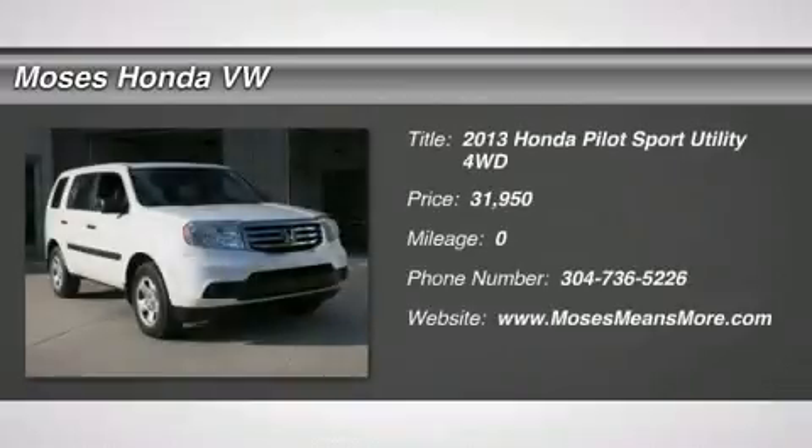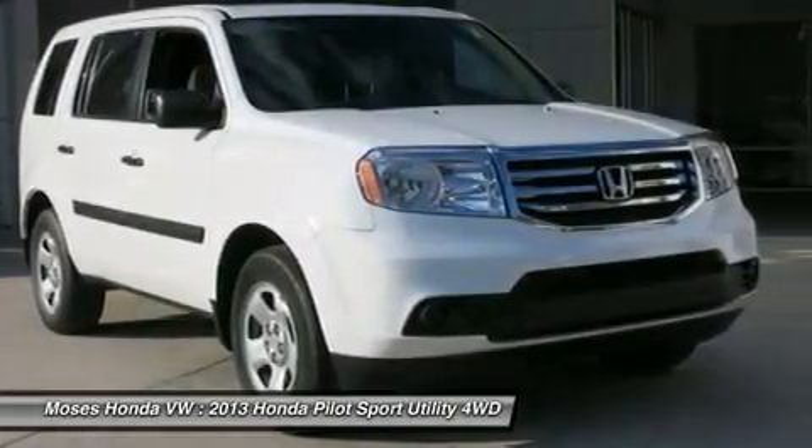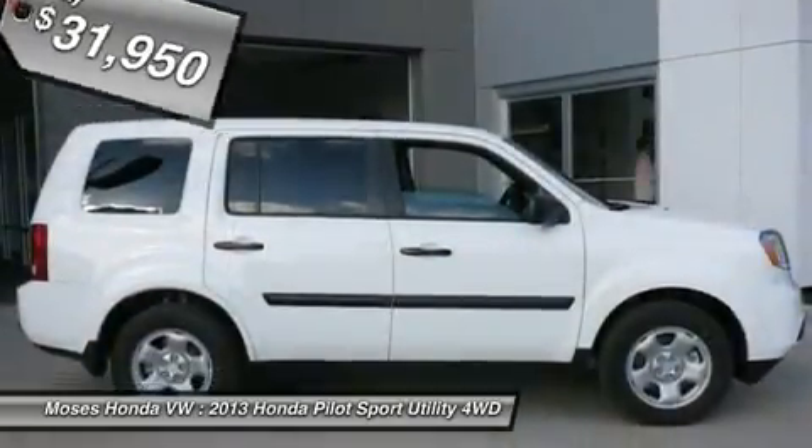You'll love this 2013 Honda Pilot. This is a car you'll want to take home. With zero miles, it features automatic transmission and an exterior color of taffeta white. Call us and be the first to open the car door today.